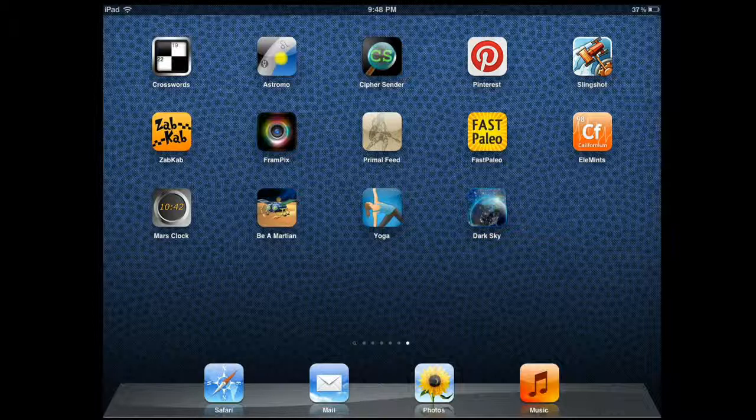Hi everyone, this is Sidus from iPhoneAppsFinder.com. Today I'm going to review a very cool app that came out about 20 days ago. It is developed for people who want to see events in the sky but at the same time want to use the telescope.